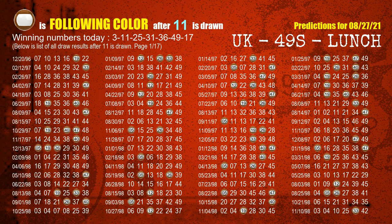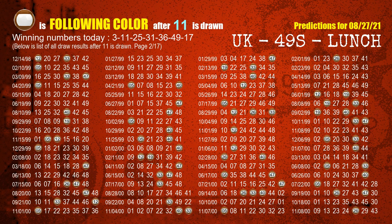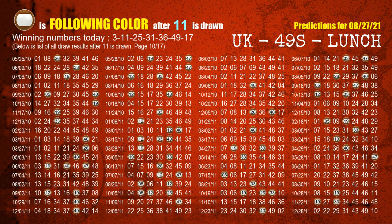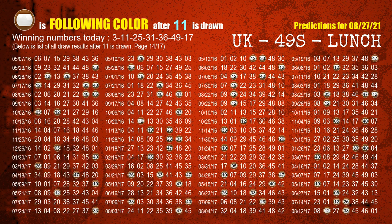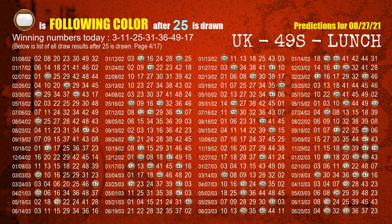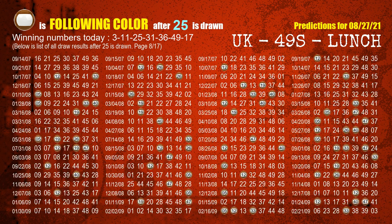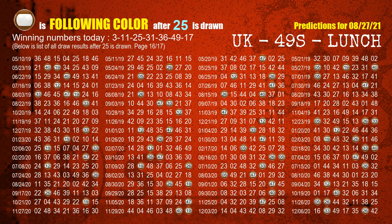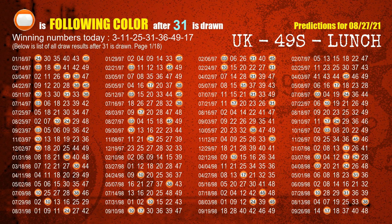The second winning number is 11. The most frequently following color is brown when 11 is the winning number in the last draw. The third winning number is 25. The most frequently following color is brown when 25 is the winning number in the last draw. The fourth winning number is 31. The most frequently following color is orange when 31 is the winning number in the last draw.